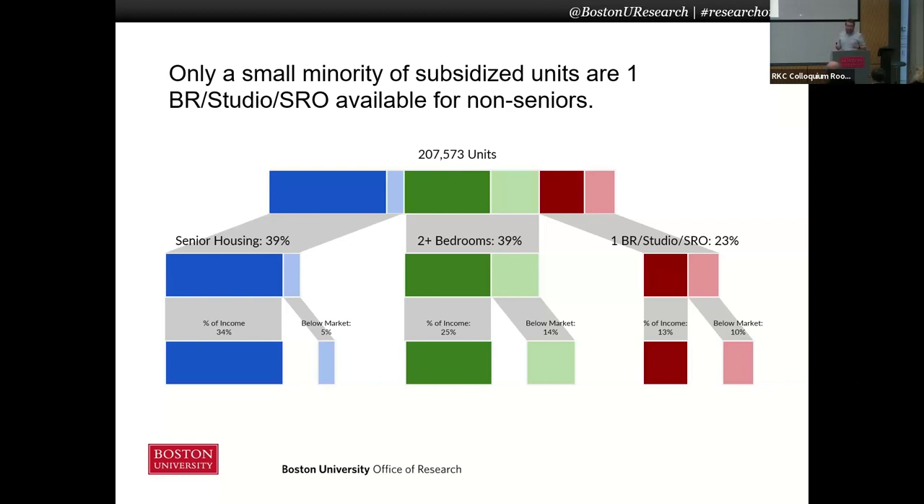We can also break these down further by different kinds of rent programs. Percent-of-income means the rent on these units is based on what you as a household earn, so they're affordable to everybody. The less you make, the cheaper your rent will be — those are the most affordable kinds of housing units.